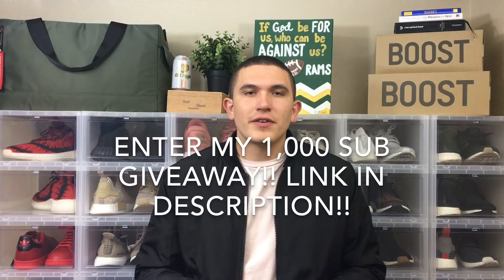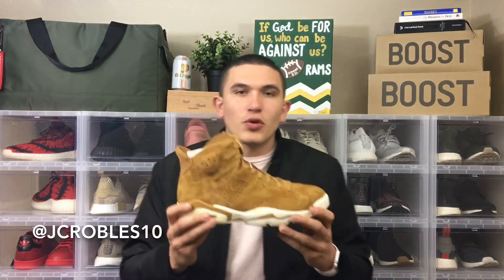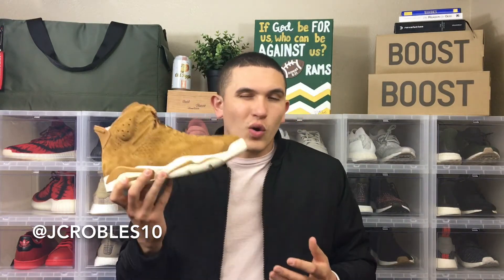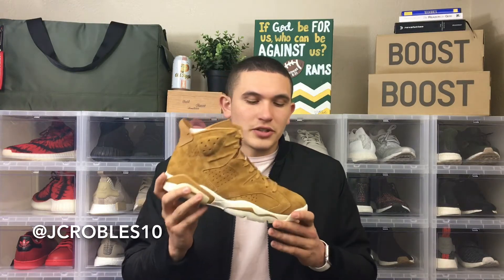What's up everybody, JC here back with another video. Today we're going to get away from the unboxings and get into an on-foot review of the Jordan 6 Golden Harvest, or Wheat, whatever you want to call it. This is one of my Black Friday pickups that I received in the mail this week. I did the unboxing along with the Triple Black EQT, so if you haven't checked that out, go check that out.